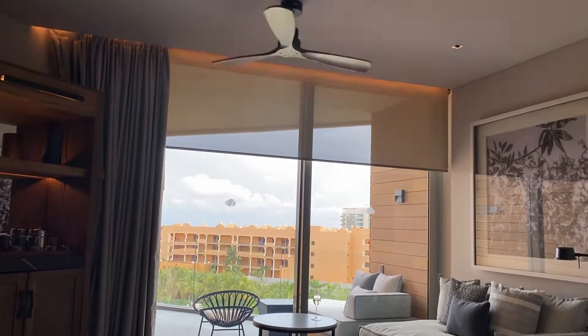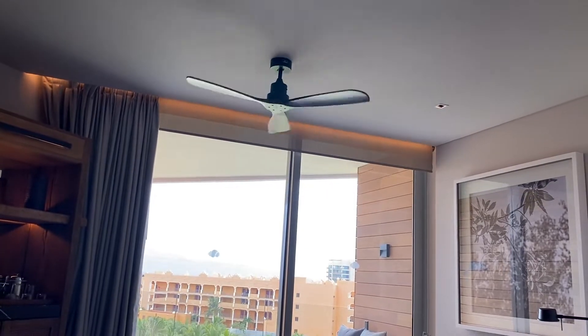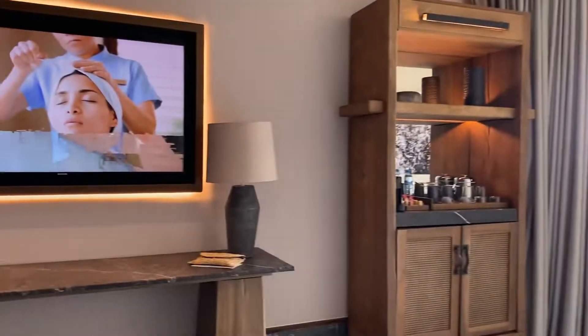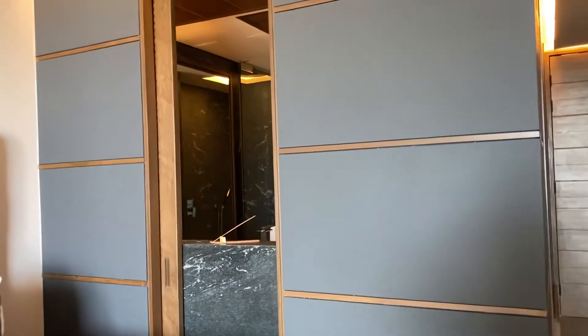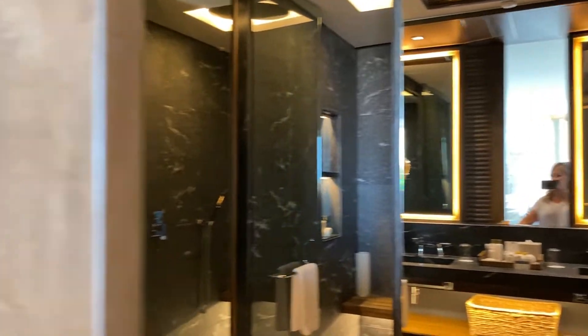You can also adjust the fan. And being a girl from Texas, I do like having a ceiling fan. Continuing around the room, you can see there is a door. This does lead to the bathroom, but if you wanted, you can close it for more privacy.